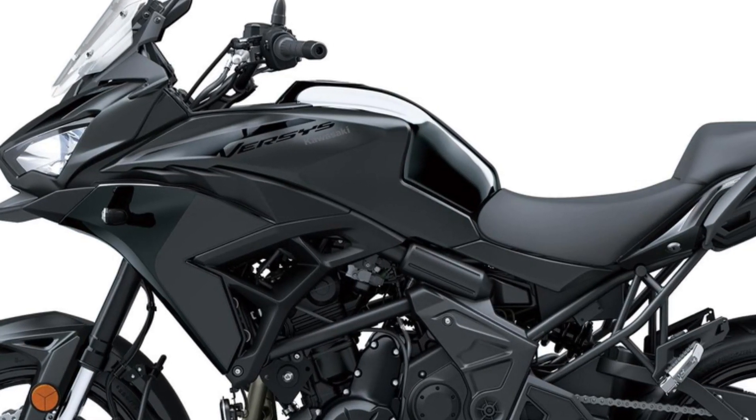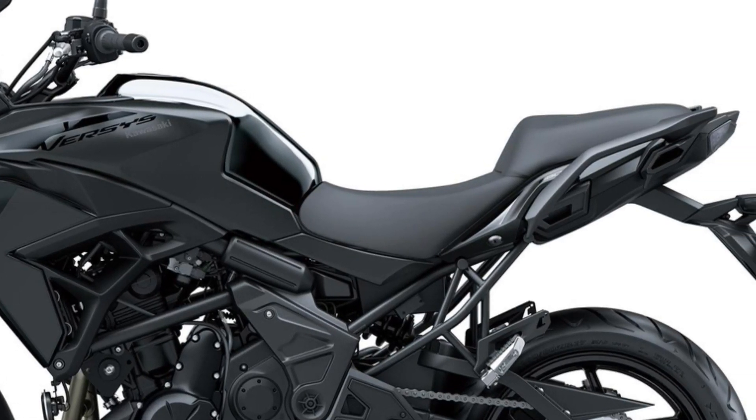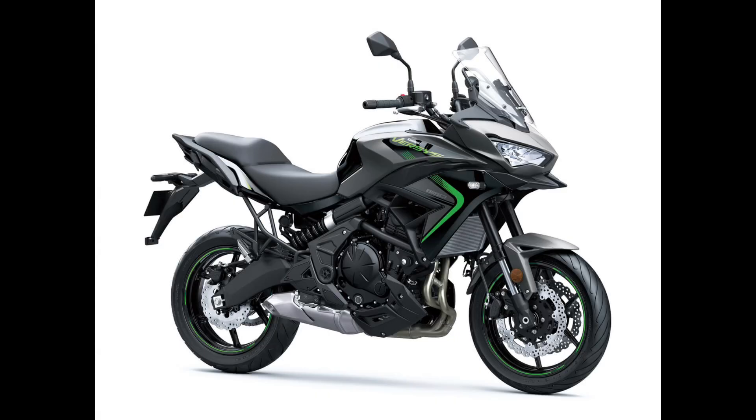Brakes. The Versys 650 features triple disc brakes that offer superb stopping power and feel at the lever. The dual 300mm front discs are gripped by twin piston calipers.